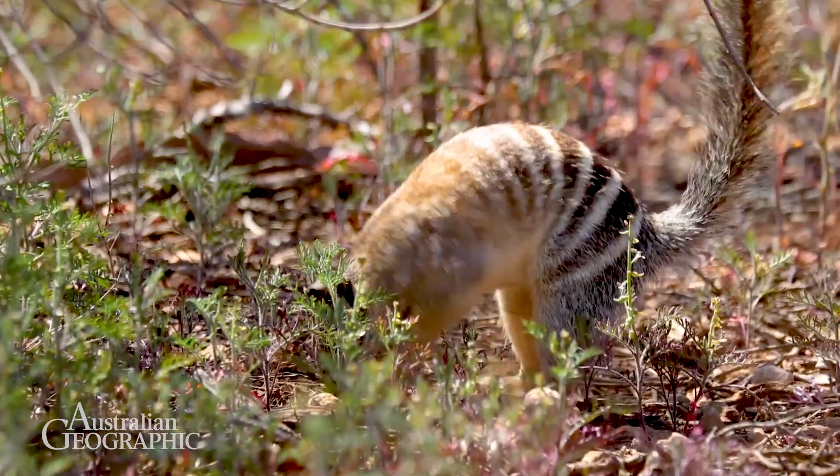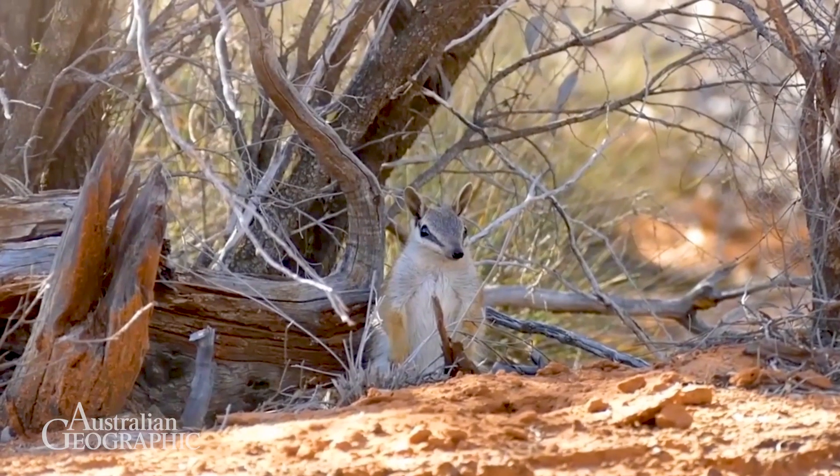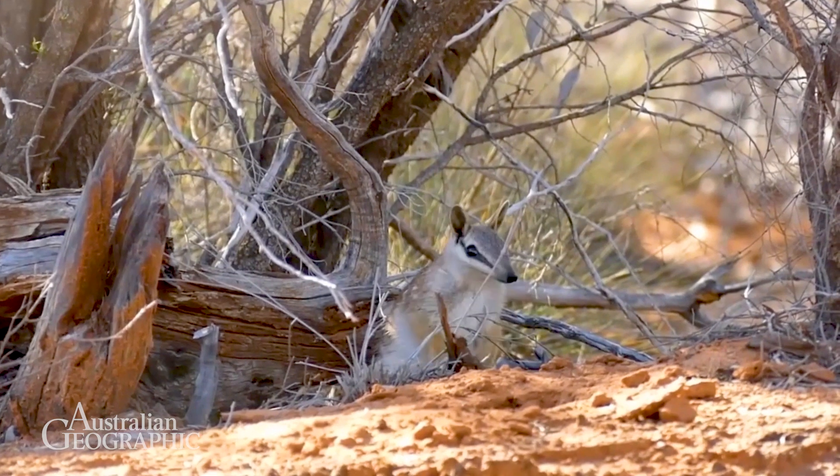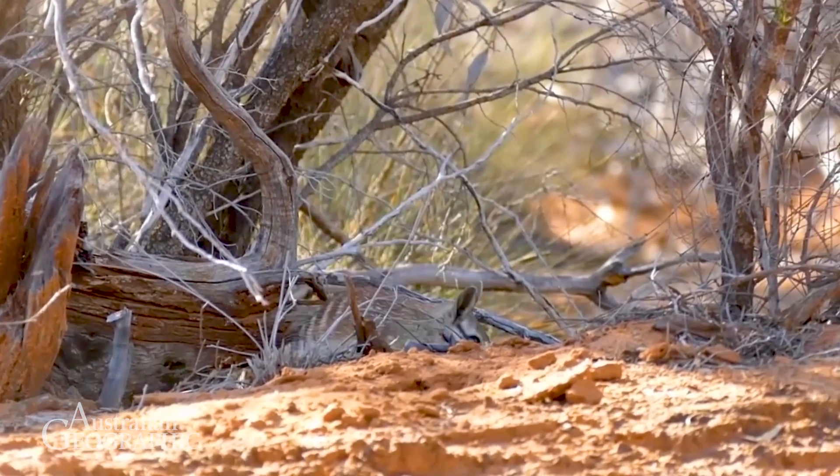Numbats are currently endangered with roughly 1,000 left in the wild, and this is due to things like cats and foxes and habitat loss. Numbat populations are doing a lot better inside fenced exclosure areas where cats and foxes are excluded.